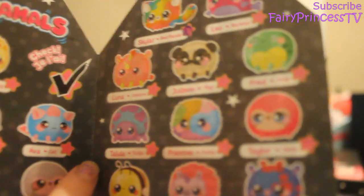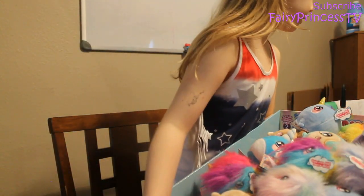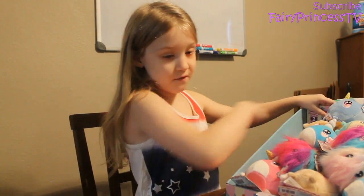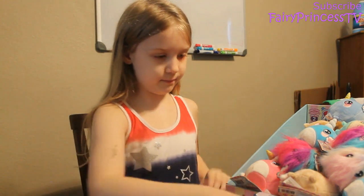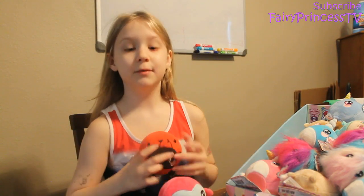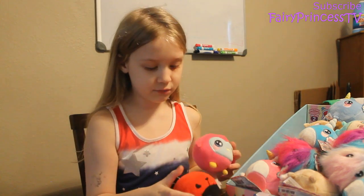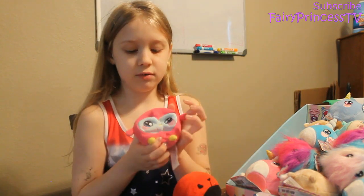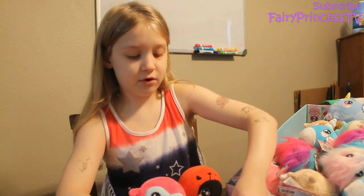Her name is Tallulah — Tallulah the Turtle — and it's pink and blue, so cute! Now it's time to go through every single one using the collector's guide because I forgot some of their names. These two I already had — it's Lula the Ladybug, which was my first ever Squeeze Mole, and Ollie the Owl, which was my second ever Squeeze Mole.